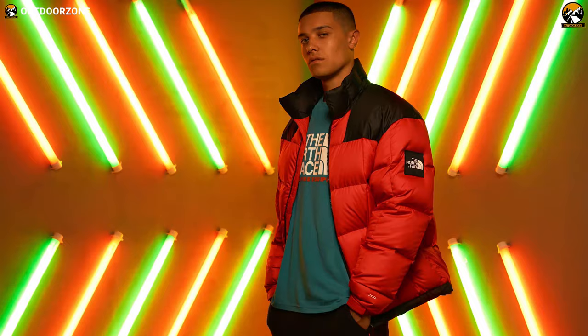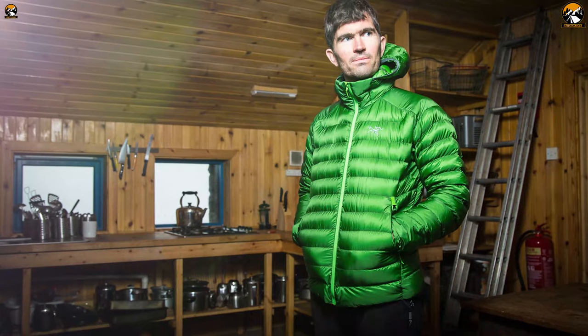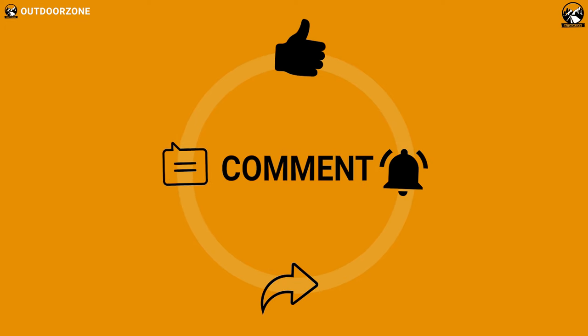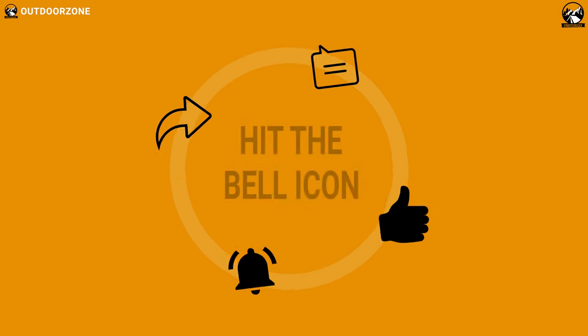So that was all about the 7 best insulated down jackets for winter adventures. Thanks for watching our video — like, comment, and share with your friends if you found this video helpful. We always crave to learn more, so if you think we've missed a product or there's something we should add, we'd love to hear your opinion.